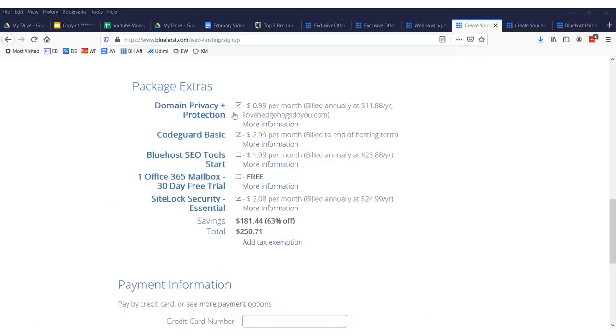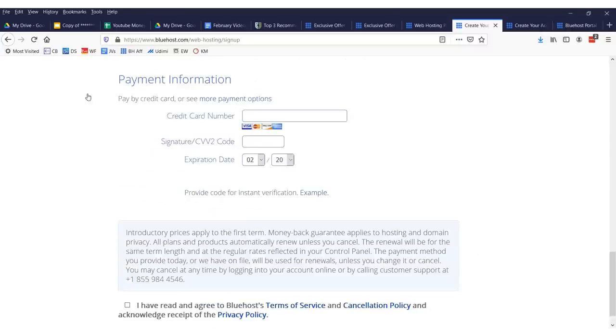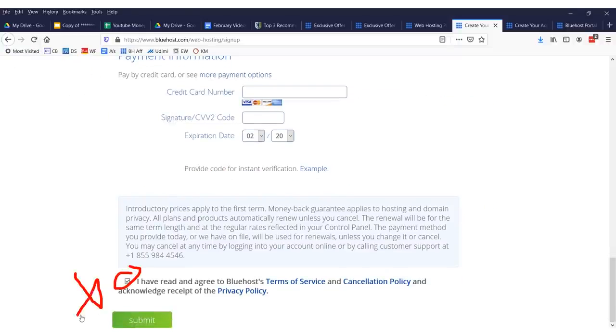I also suggest you sign up for the domain privacy plus protection. Otherwise, you're going to get a lot of spam emails and spam calls. Trust me, you don't want this information out there — I would just keep that checked. Everything else, I would just leave unchecked. You don't need any of that other stuff. Just the privacy and the cheapest plan. Then you need to enter in your credit card information and click submit.